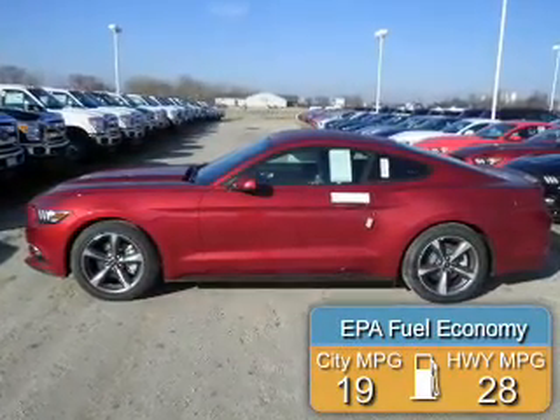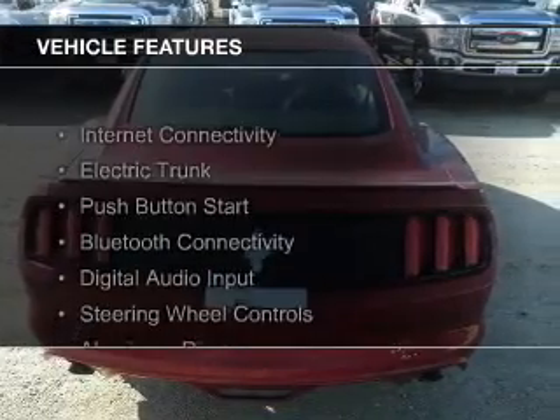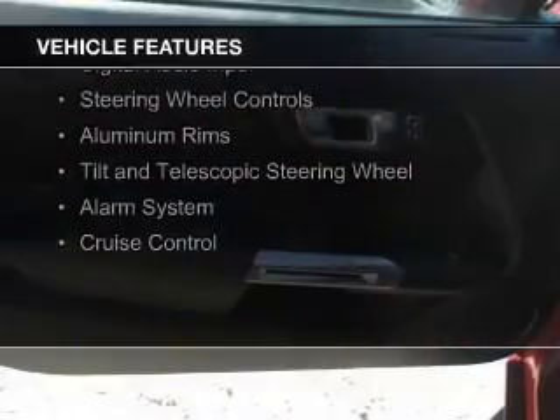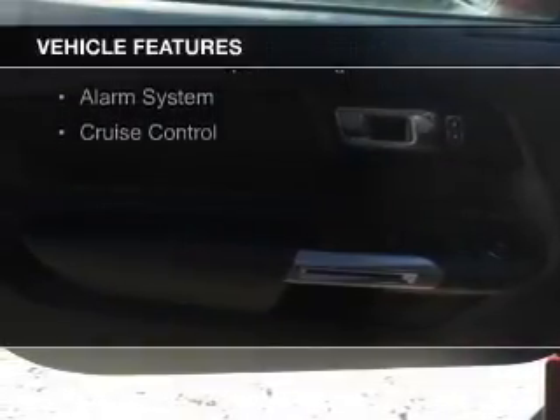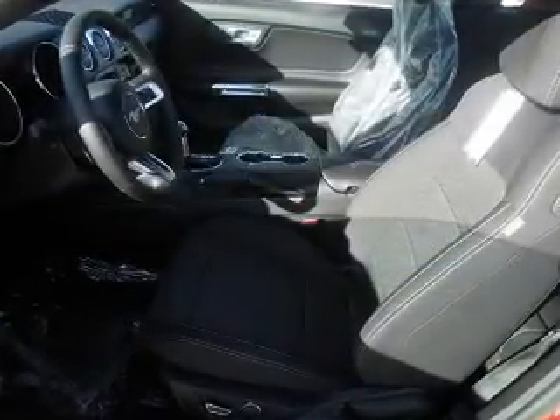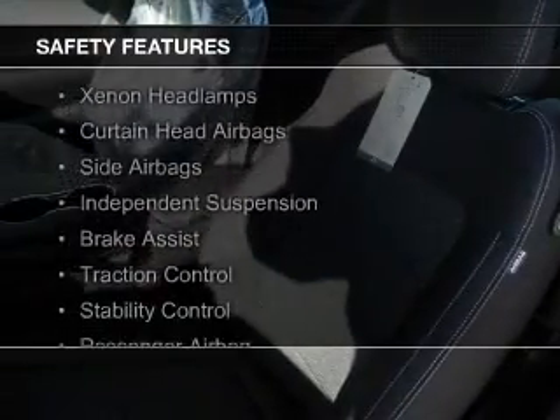Great fuel efficiency saves you money by requiring fewer trips to the gas station. The features include internet connectivity, electric trunk, push-button start, Bluetooth connectivity, digital audio input, steering wheel controls, aluminum rims, a tilt and telescopic steering wheel, an alarm system, and cruise control.